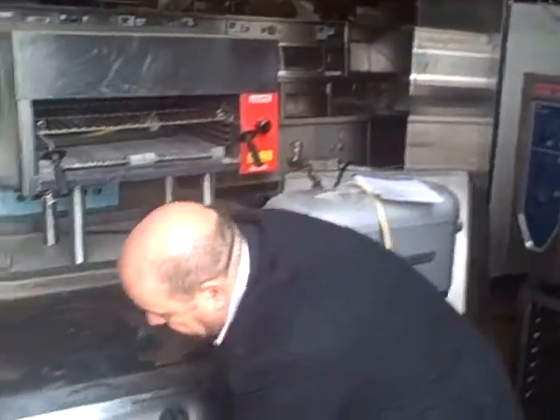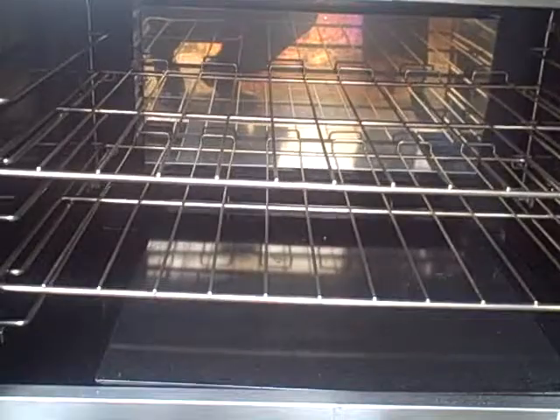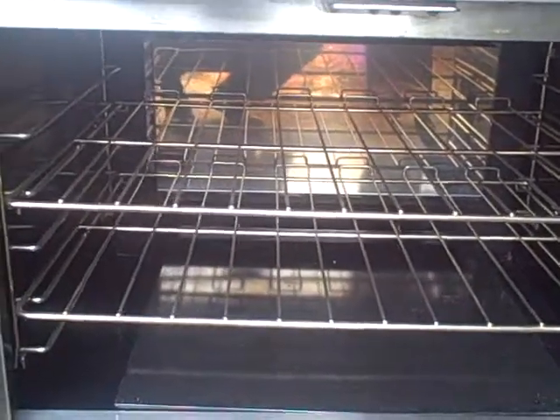It's in excellent condition, and the best thing is this here — the oven was actually never used. So we've got near enough a brand new oven in pristine order. They actually used their combi ovens rather than this oven here.